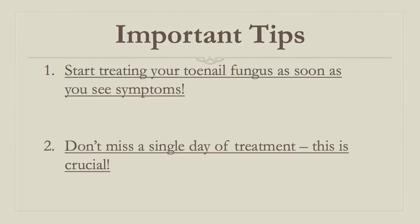It's going to cost you a lot of money and time in the long run. And the second tip is don't miss a single day of treatment while you're applying your treatment plan or whatever option you choose to treat your toenail fungus. Make sure that you don't skip a single day because that's enough time for the nail fungus to regain a bit of strength. Just make sure that you continue with it every single day.